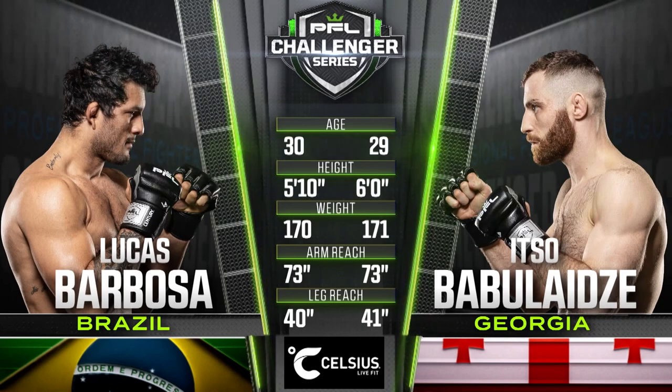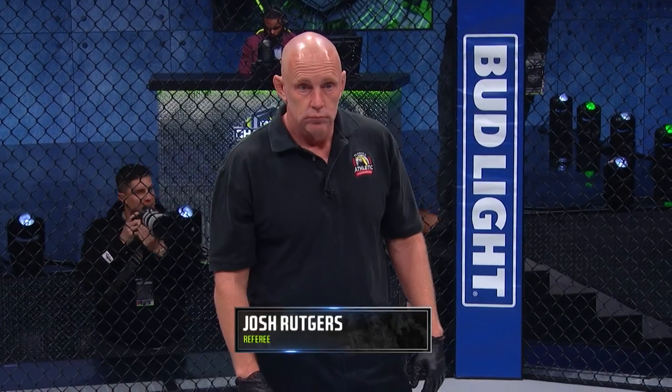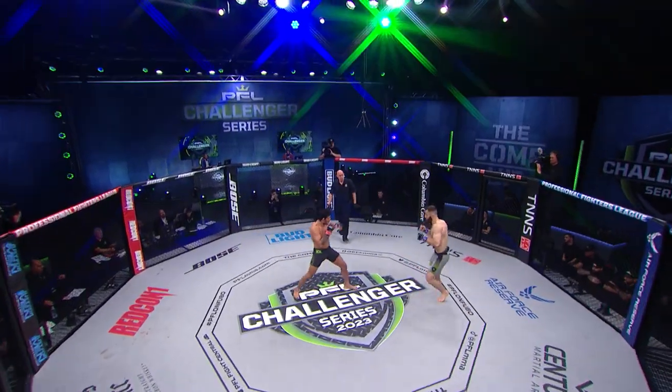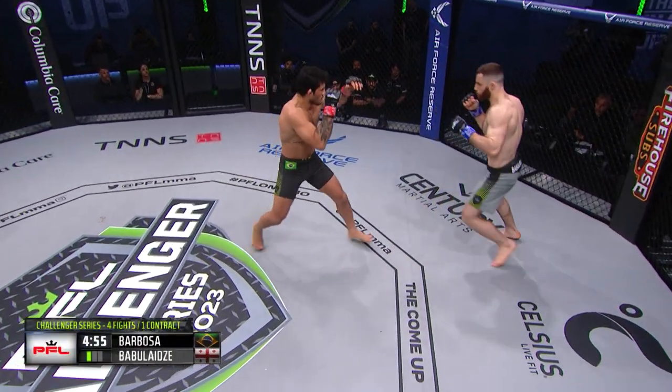Lucas Barbosa is one year older, while Itzo Babalaitze is the taller fighter. He weighed in a pound heavier as well. Both men have a 73-inch reach on the arms, with a slight one-inch advantage on the legs for Itzo Babalaitze. Josh Rutgers will oversee our final bout of the evening here on Challenger Series Week 1. Barbosa in the black trunks, Itzo in the gray.